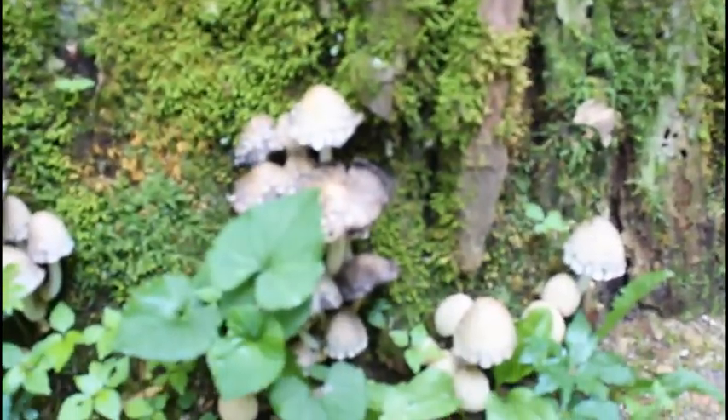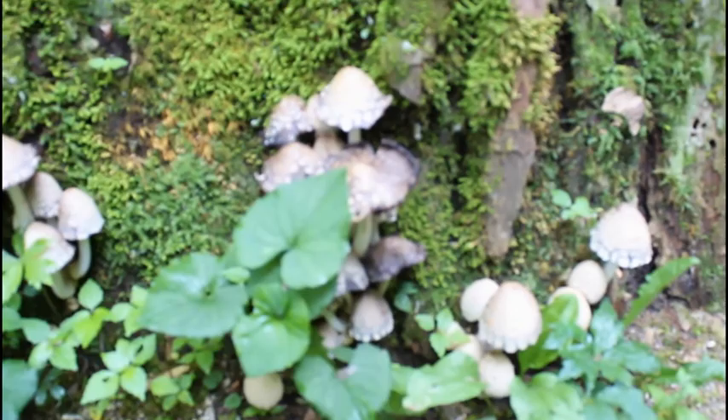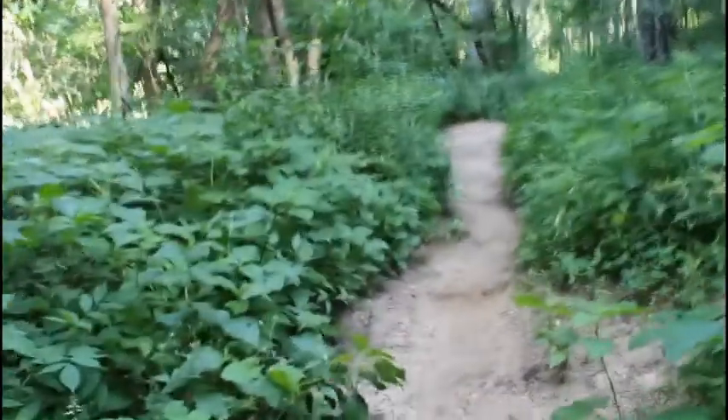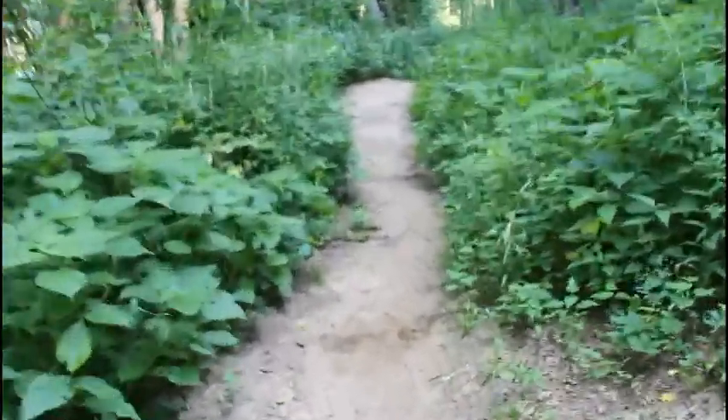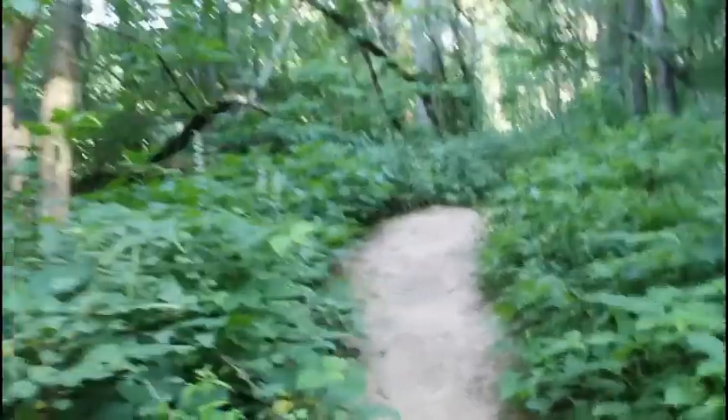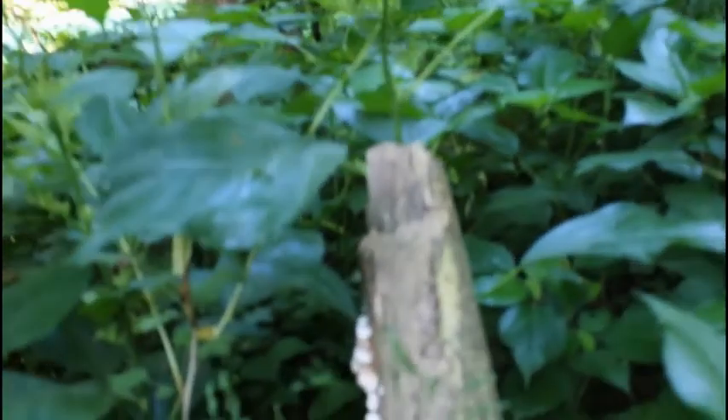I see something really interesting here. Some mushrooms growing on this side of the tree. Look at the moss on one side — look at all the moss. Do you see all the carving? This is interesting. There's a little bit of mushroom growing on that tree. Yeah, there's not much of a tree anymore.